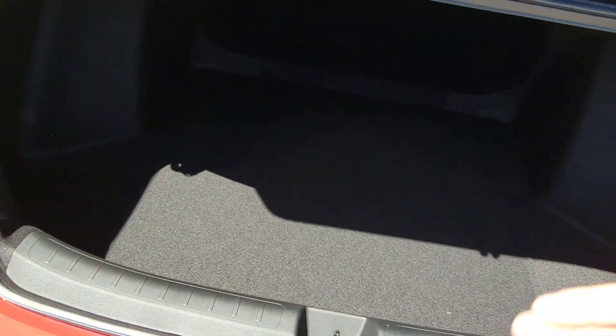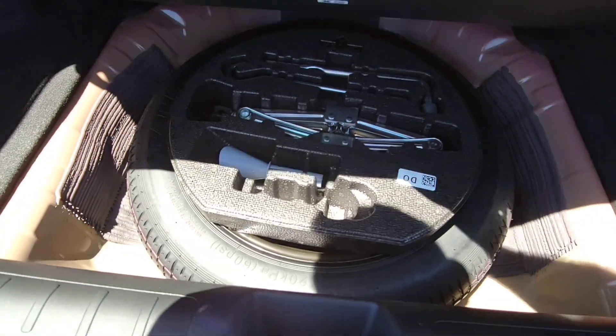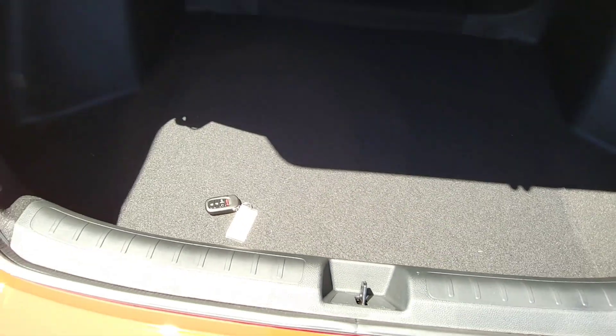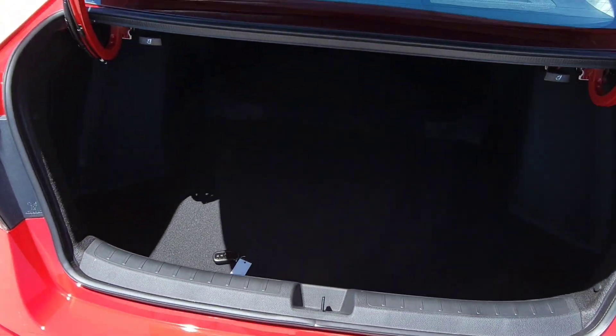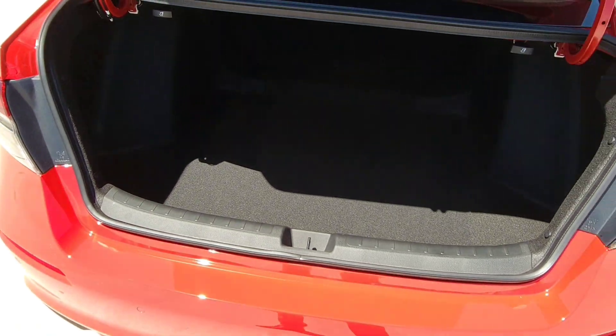Checking out the trunk: plenty of space in here. There's a spare tire down below with an emergency funnel and tools for unforeseen events. Let's say you've got your gym bag — left it in there with the trunk shut. It pops right open. Pretty nice.